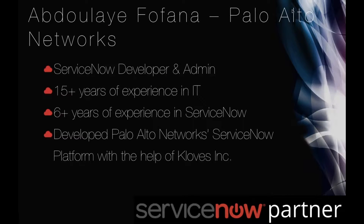Our speaker today is from Palo Alto Networks. He is a ServiceNow developer and admin with over 15 years of experience in IT and six years of experience on the ServiceNow platform. Clothes Inc. helped Palo Alto Networks develop their ServiceNow platform and Abdulia continues to work on it today. I am going to hand over control of the presentation to Abdulia.